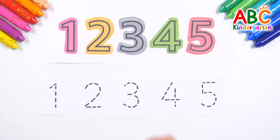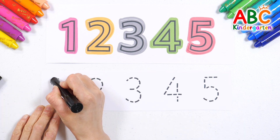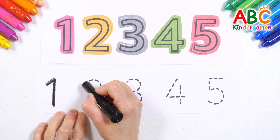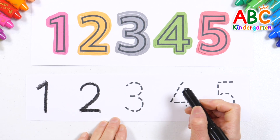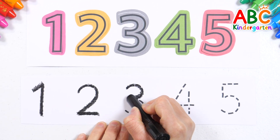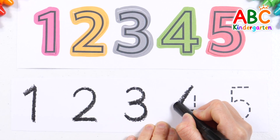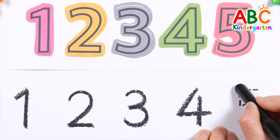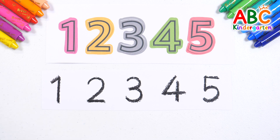Now, let's trace the dotted line and write the number. 1. 1. 2. 3. 4. 5. Good job!